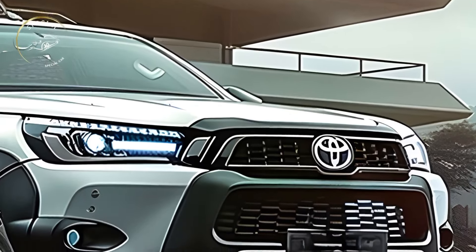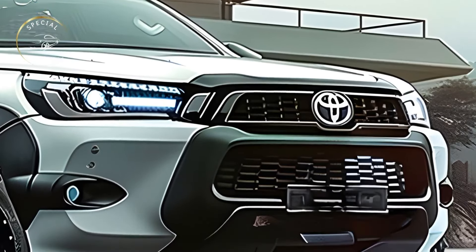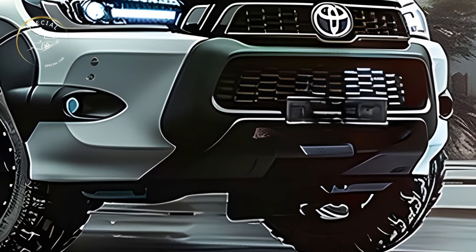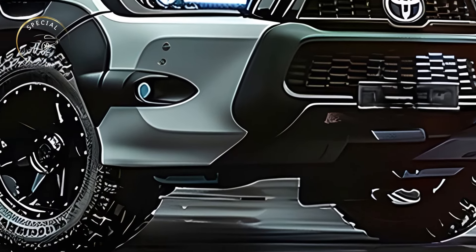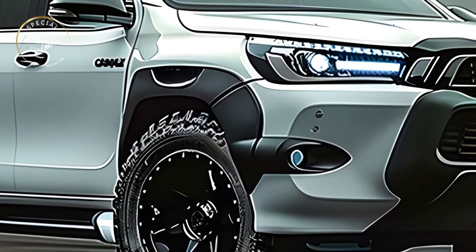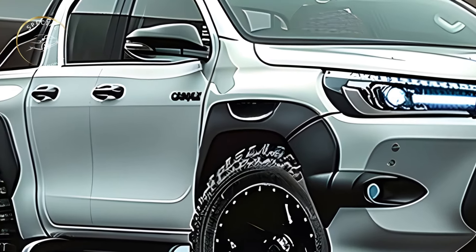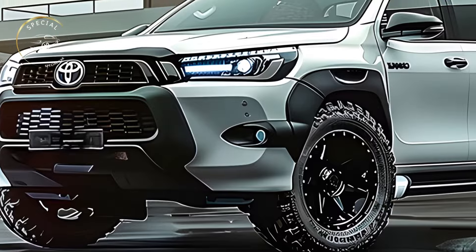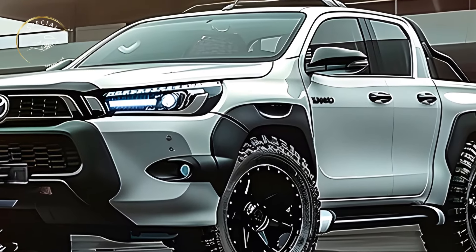The 2025 Toyota Hilux, which promises to revolutionize pickup trucks, has sparked excitement in the auto industry. The Hilux is popular with truckers and professionals for its tough reliability and adaptability. The 2025 model furthers this history with powerful performance, innovative technology, and luxurious comfort. This new Hilux is a complete package for business, adventure, and daily driving.